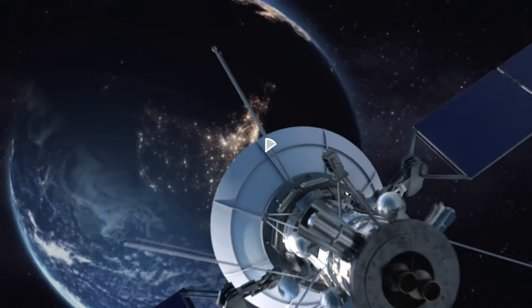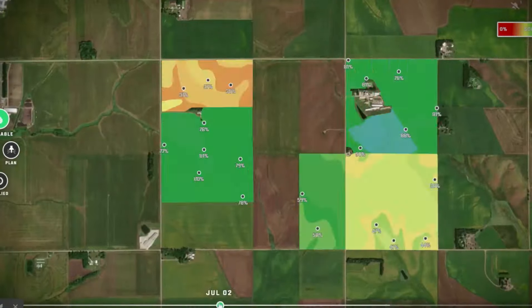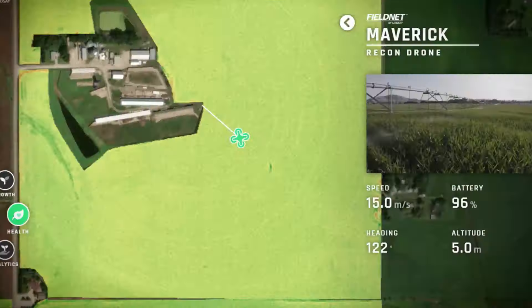Through our breakthroughs in SmartPivot technology, Lindsay is transforming irrigation into a data-driven agronomic powerhouse that truly expands the circle of innovation.